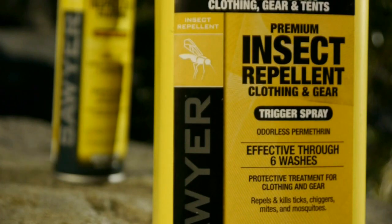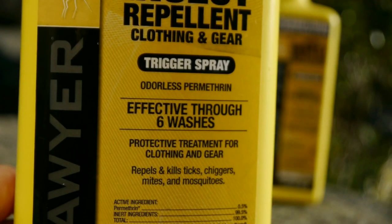Permethrin is a synthetic version of naturally occurring pyrethrin, which comes from the chrysanthemum flower. It repels and kills mosquitoes, ticks, chiggers, biting flies, and over 55 other kinds of insects. Our Permethrin is completely odorless and invisible after it's dry. It's just as effective as using 100% DEET, and one application can last up to 42 days of outdoor exposure or through six washings.